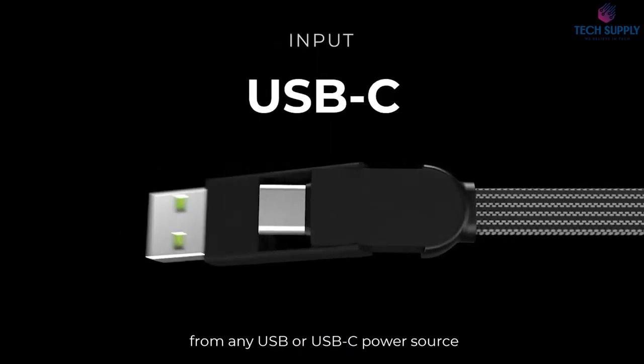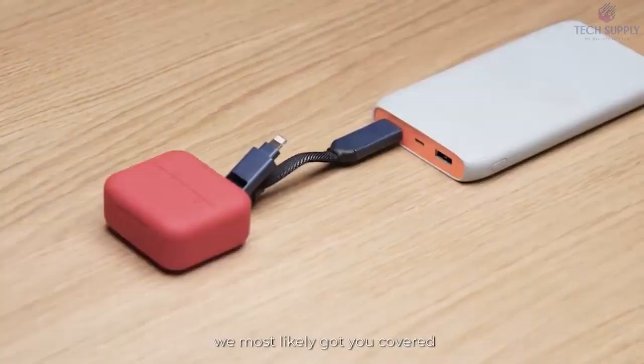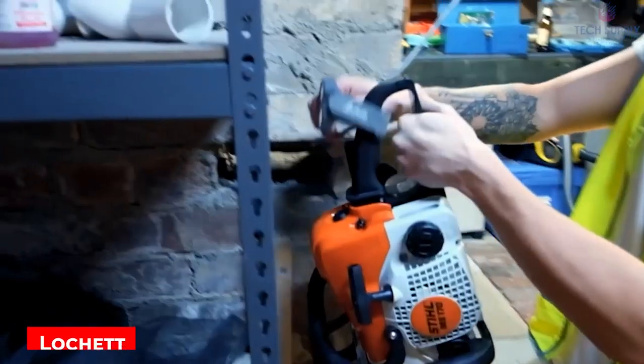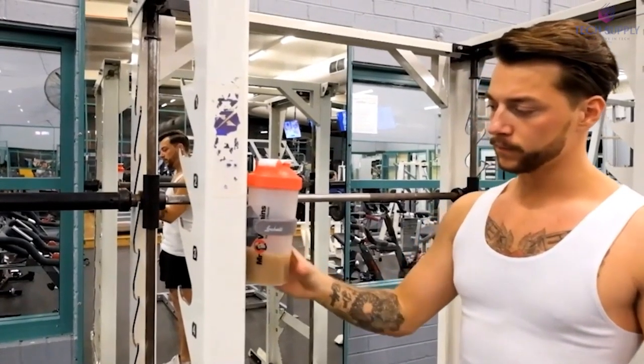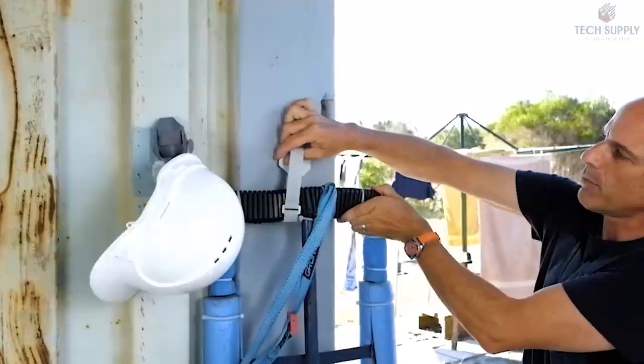This design offers many possibilities and allows you to charge almost any device you can think of. In addition, the cable is very durable and supports fast charging up to 100 watts. This means that InChargeX will charge your gadgets many times faster than its competitors. The price is $29.